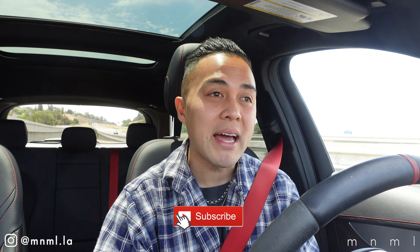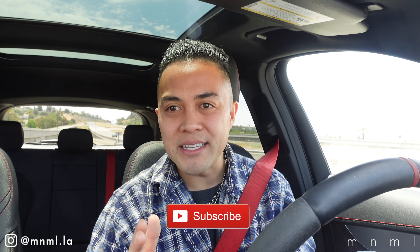Yo, what is good everybody, welcome back to yet again another Minimal Mondays. Right off the bat, as you can tell, this isn't exactly the standard way that we generally start these videos, and that's because we're doing something a little bit different today — decided to take the show on the road and change up the content a little bit, spice it up. If you like the concept of today's video, be sure to hit that thumbs up button.